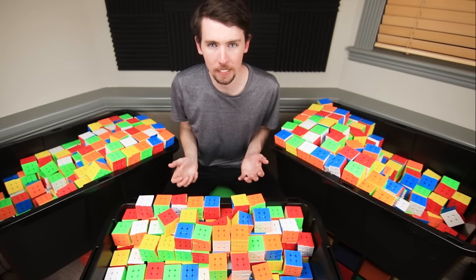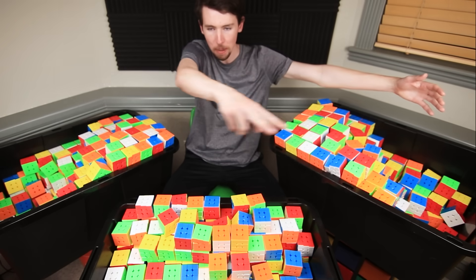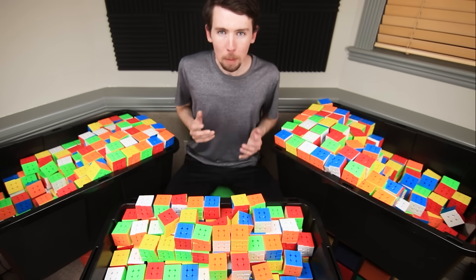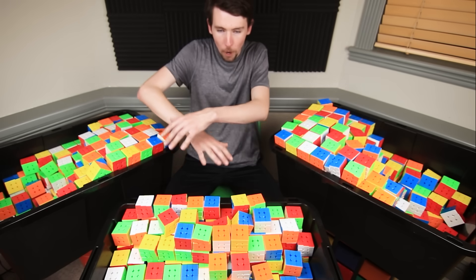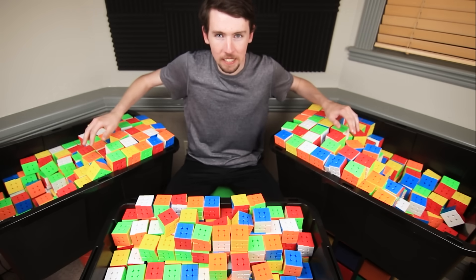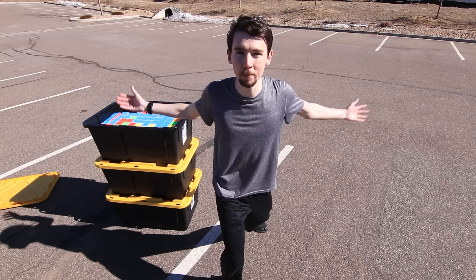There are countless different ways to do this, but perhaps the most obvious is to just build a giant circle, measure how big it is around versus how big it is across, divide those two numbers, and there you have Pi. And what better to build a giant circle out of than 1,000 identical Rubik's Cubes? That's what brought me and these three boxes to this very noisy parking lot.